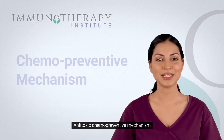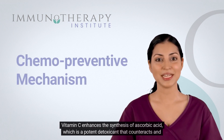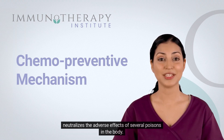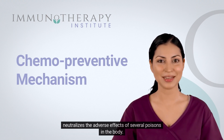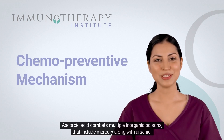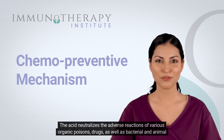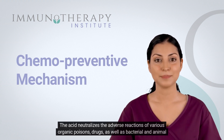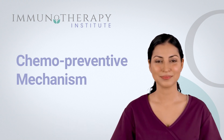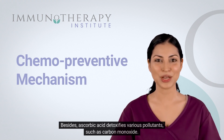Antitoxic Chemopreventive Mechanism: Vitamin C enhances the synthesis of ascorbic acid, which is a potent detoxicant that counteracts and neutralizes the adverse effects of several poisons in the body. Ascorbic acid combats multiple inorganic poisons that include mercury along with arsenic. The acid neutralizes the adverse reactions of various organic poisons, drugs, as well as bacterial and animal poisons. Besides, ascorbic acid detoxifies various pollutants, such as carbon monoxide.